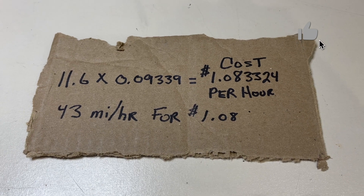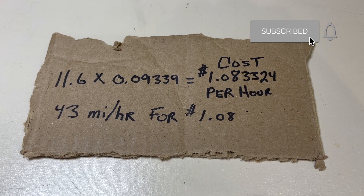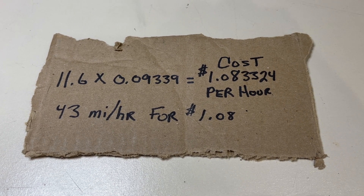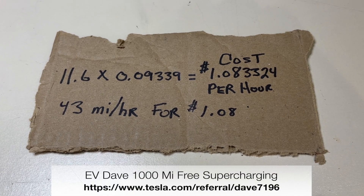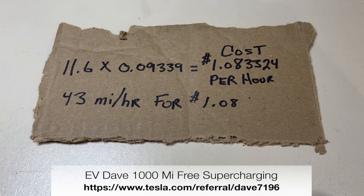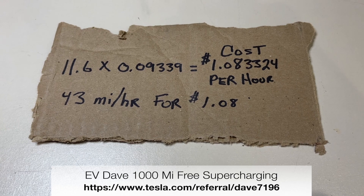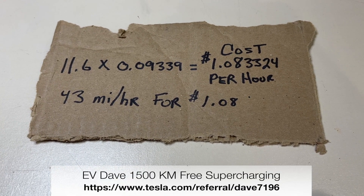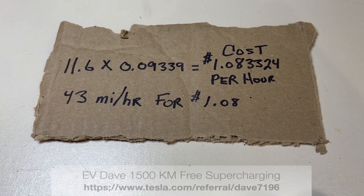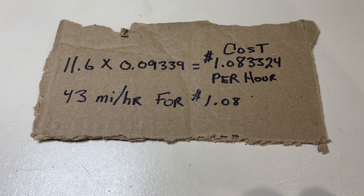If you like this video, go ahead and click like, click subscribe, and don't forget to click the bell icon if you'd like to see more videos. If you'd like to buy a Tesla and get this kind of cost per mile, the referral link shown at the bottom of the screen gets you 1,000 free supercharger miles — or 1,500 kilometers — if you use it. Thank you for watching; take care.